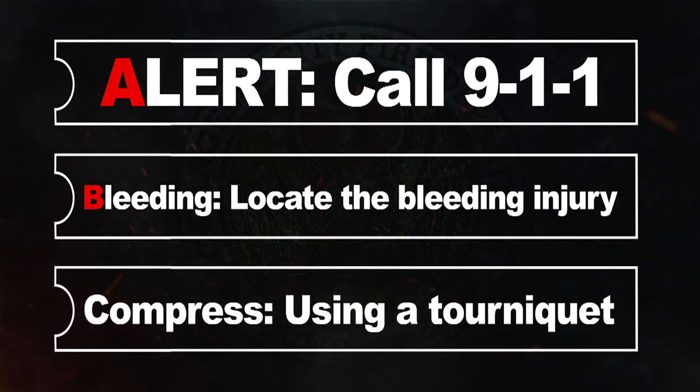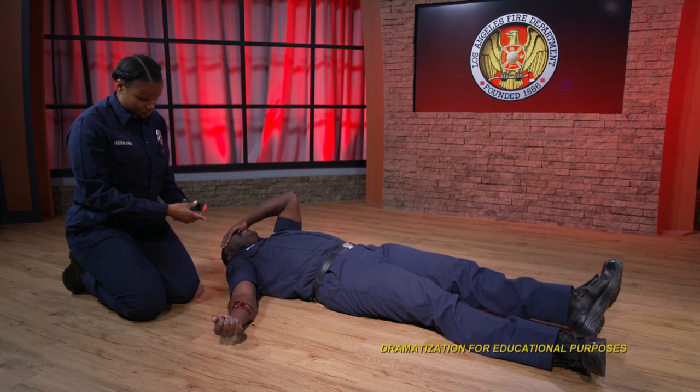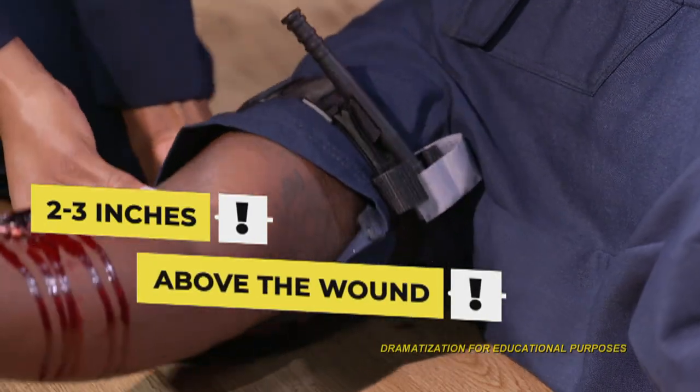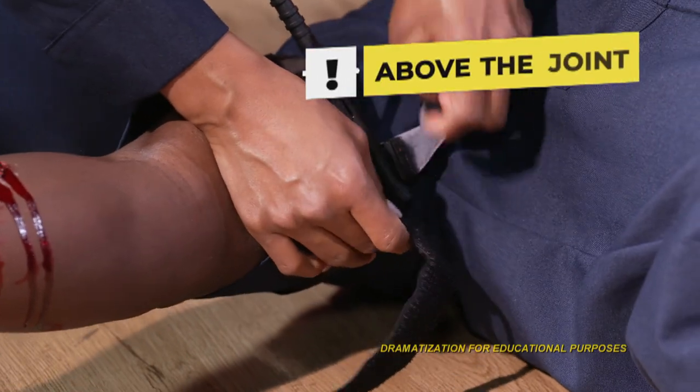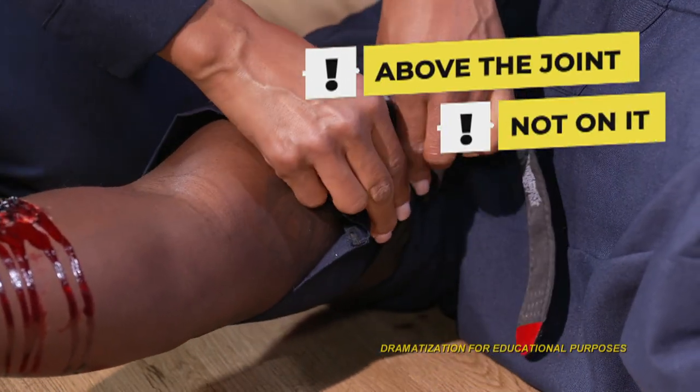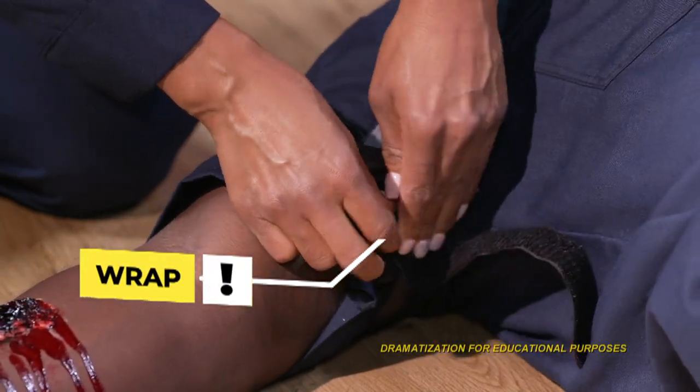The final step is C — compress. If the injury is to the leg or arm, prepare to use the tourniquet. Unwrap the tourniquet and apply it two to three inches above the wound. Do not place the tourniquet onto a joint; go above the joint if necessary. Pull the free end of the tourniquet and wrap it until it is tight.